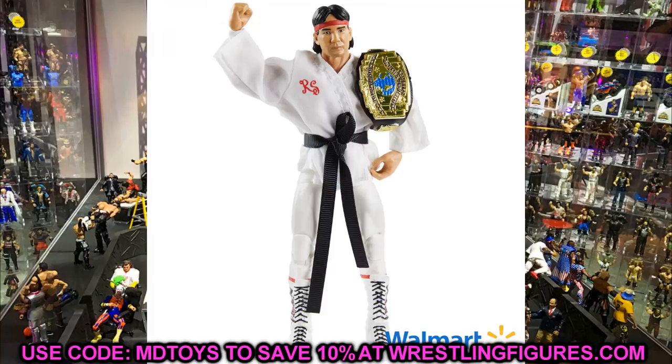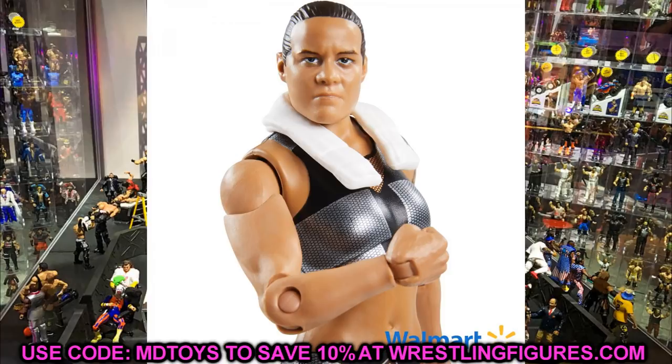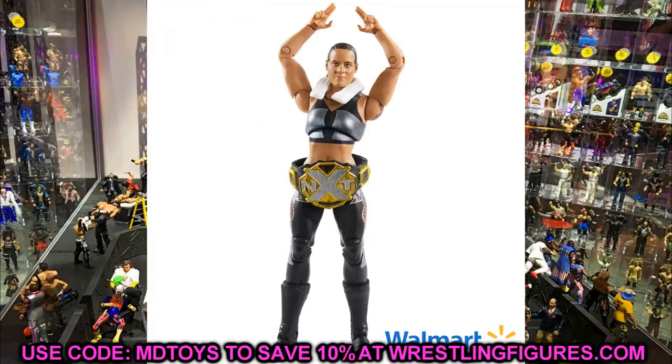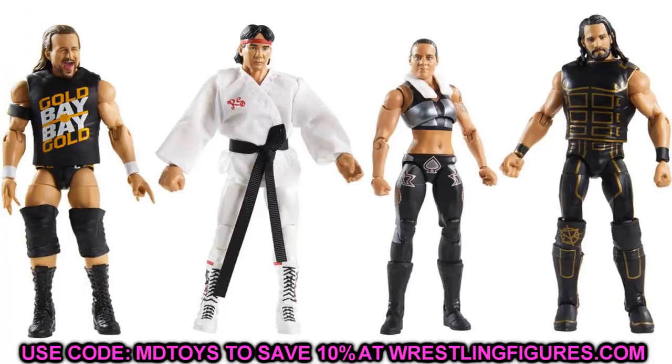Finishing Fan Central Series 1 is Shayna Baszler. Her head sculpt is the same as her last figure — most figures in this line are identical head sculpt-wise. She does have an updated NXT Championship painted silver, and the black, silver, and red attire looks okay. This attire won the vote by two percent at 32 percent. She'll have double jointed knees unlike her last figure, making this superior. It would have been cool to see an updated head sculpt with hair down.